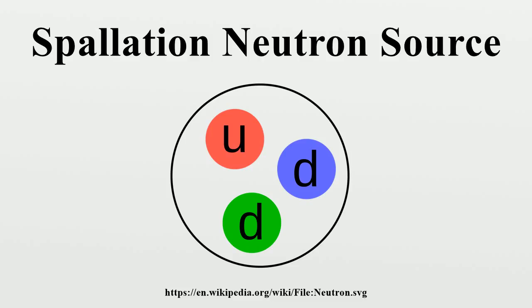The protons pass into a ring-shaped structure, a proton accumulator ring, where they spin around at very high speeds and accumulate in bunches. Each bunch of protons is released from the ring as a pulse at a rate of 60 times per second. The high-energy proton pulses strike a target of liquid mercury, where spallation occurs. The spalled neutrons are then slowed down in a moderator and guided through beamlines to areas containing special instruments, where they are used in a wide variety of experiments.